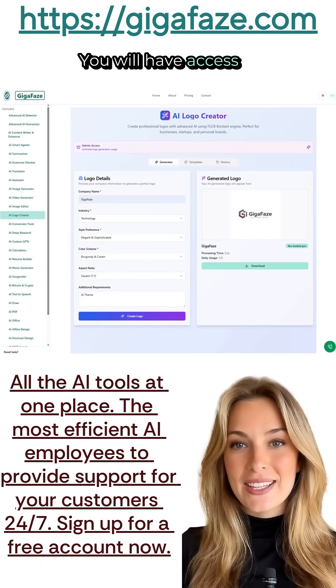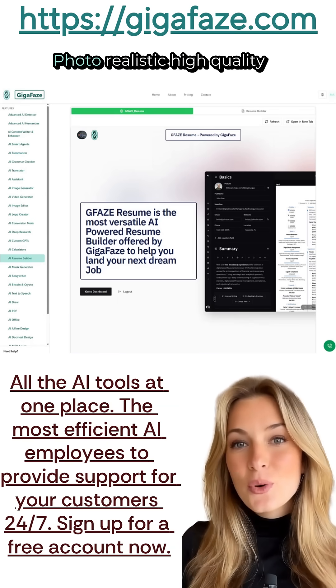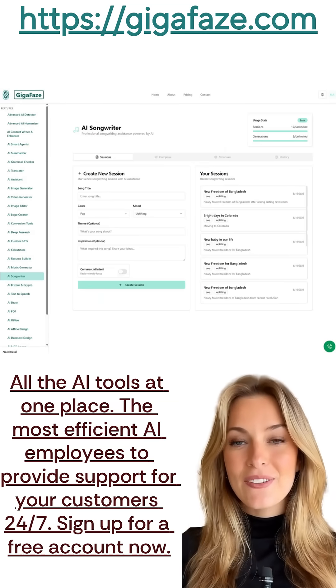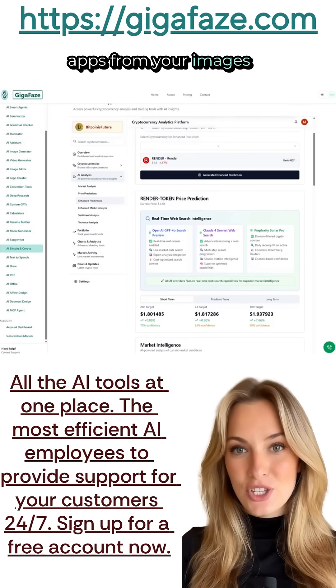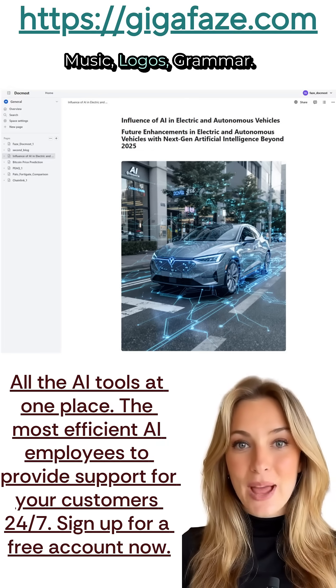You will have access to AI tools like content writing, enhancing, creativity, photorealistic high-quality image generating and editing apps. Even very realistic and high-definition video generating apps from your images or from a creative prompt. Music, logos, grammar.